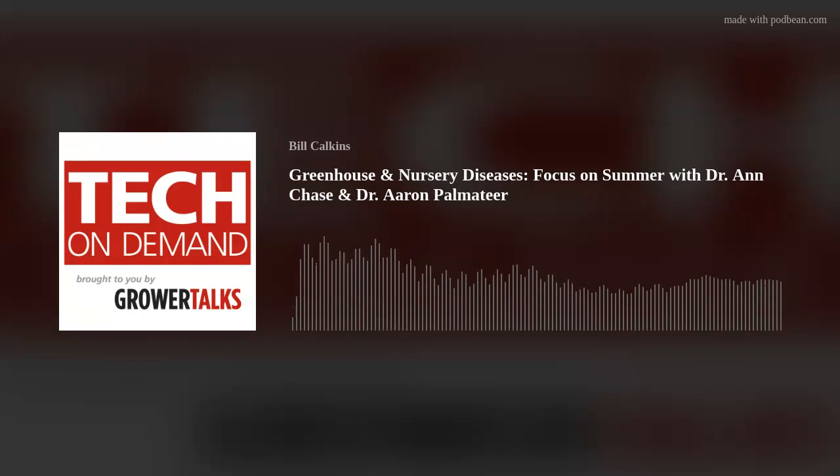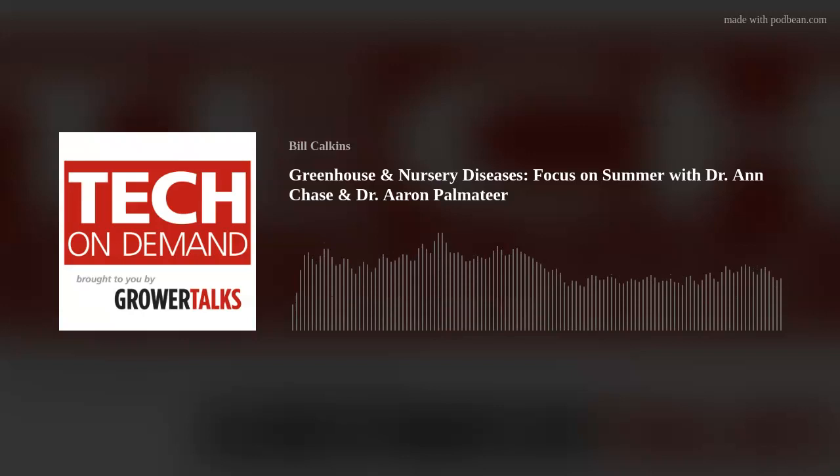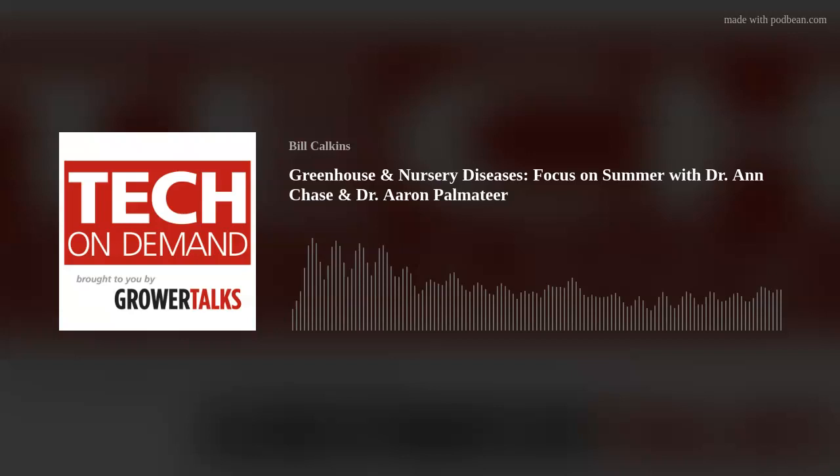I'll put this information in the show notes — probably not going to put the phone number in there, just because of what happens when you put something online. But email addresses and websites where you can find the different resources, both for Ann's company and for Cepro. While we talked about a lot of diseases, a lot of different strategies, and some great information on the optimum temperatures for those diseases, to both of you — I really appreciate your time as always. The fact that you came back to join Tech on Demand — you didn't scare off after last time. Our listeners really get a lot out of the insights, and that last episode gets mentioned quite a bit. They're sharing it with their teams and telling them to listen.